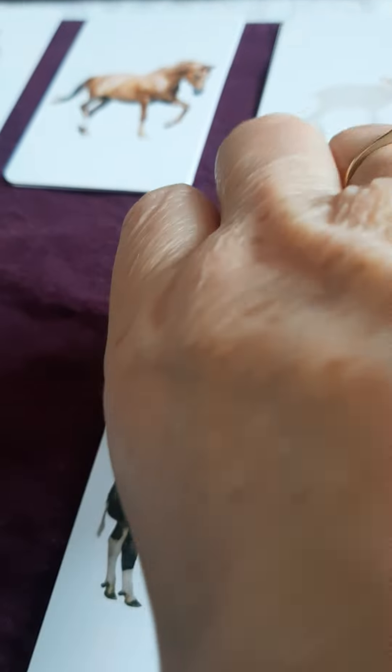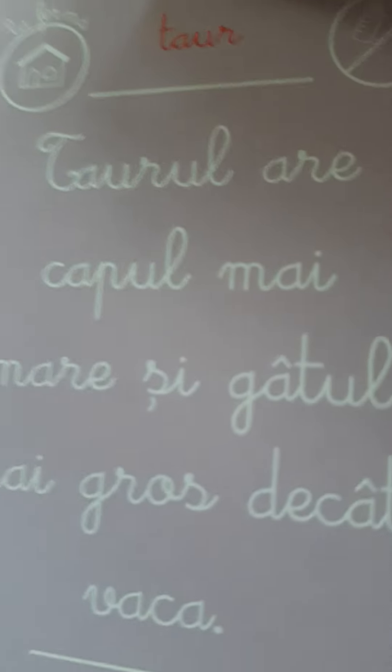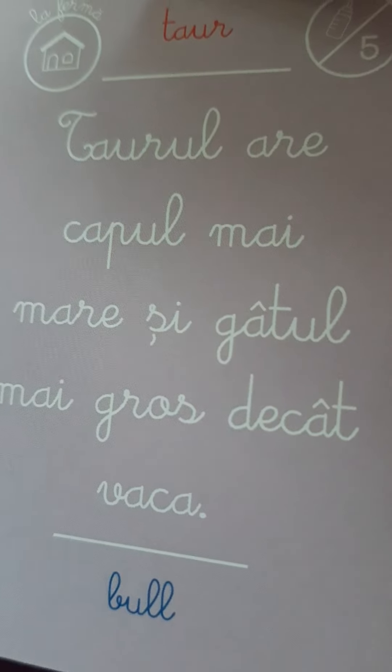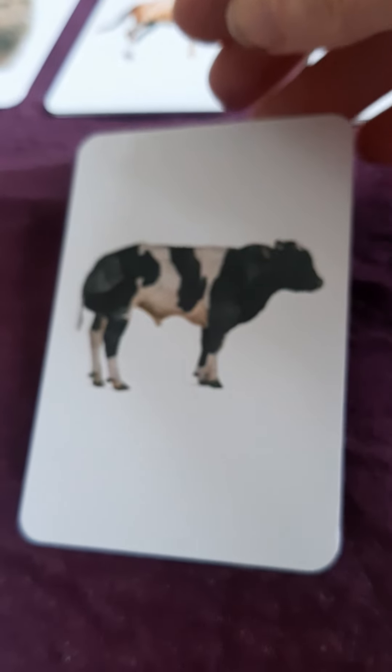What does it say here? Let's have a look. Here's a daddy cow, and it says here: Taur. Taur, Ari, Kapo, Mari. That's the cat Vaca. In English, we call it a bull. So that's a cow — a Taur or a bull.